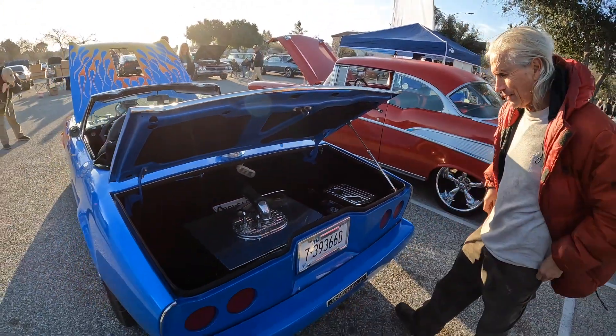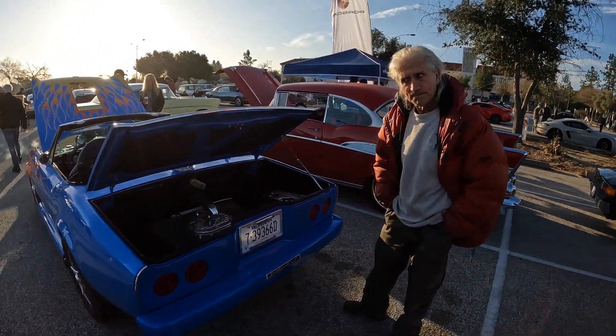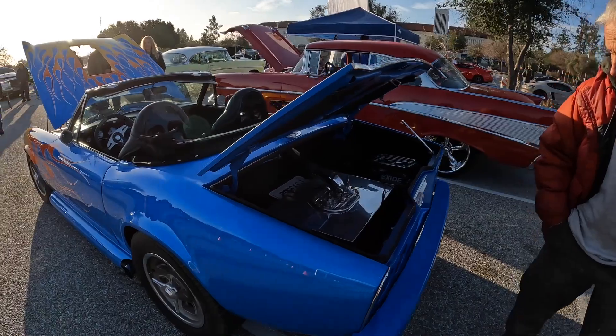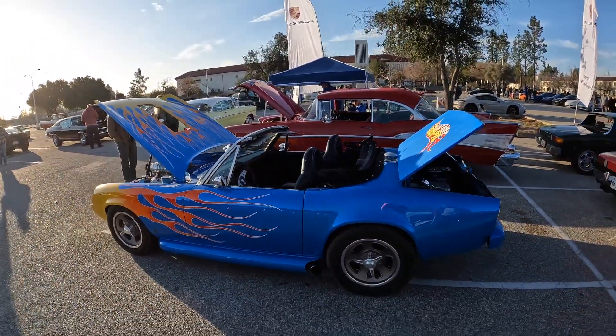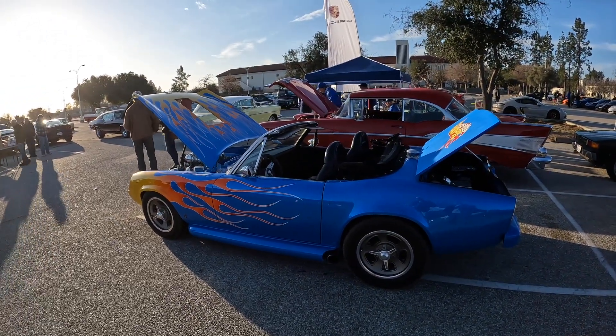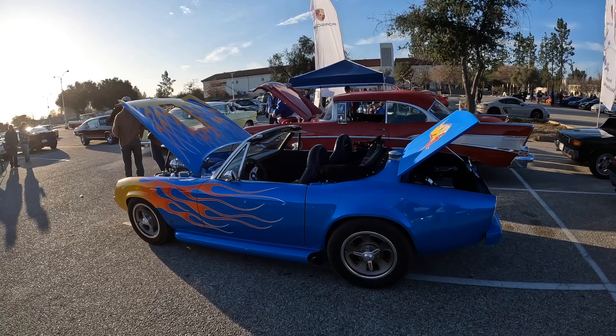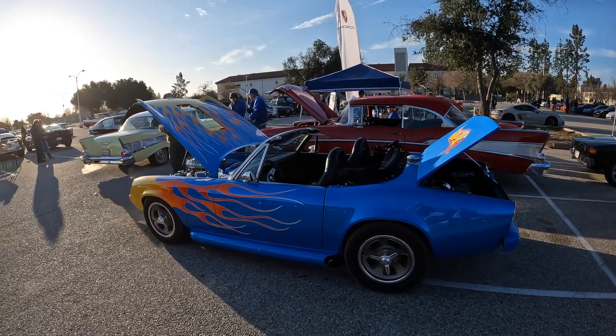It's a nice build, right? Unbelievable, super clean. Somebody put a lot of time and money into this. If you've ever done a car, this is basically recreating the car with a whole new drivetrain, whole new power plant, all new wiring, all new paint. In this day and age to do that, you're talking about some serious cash.